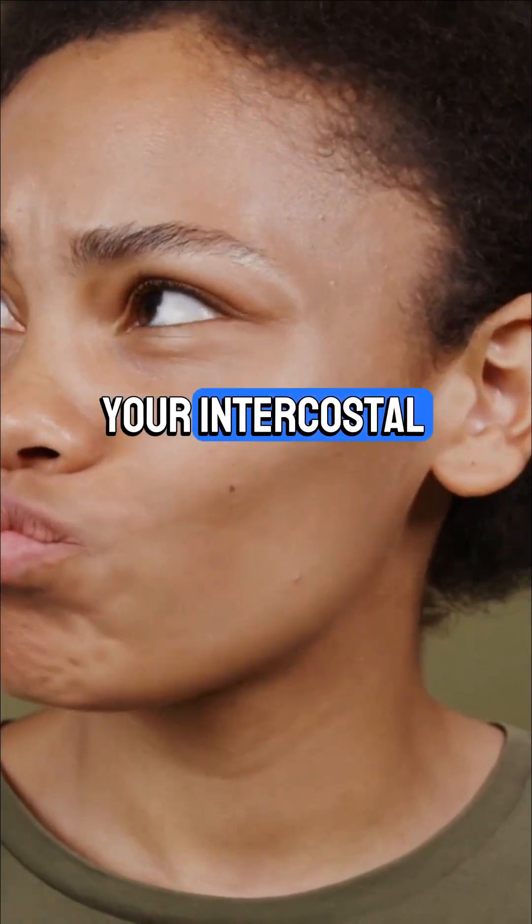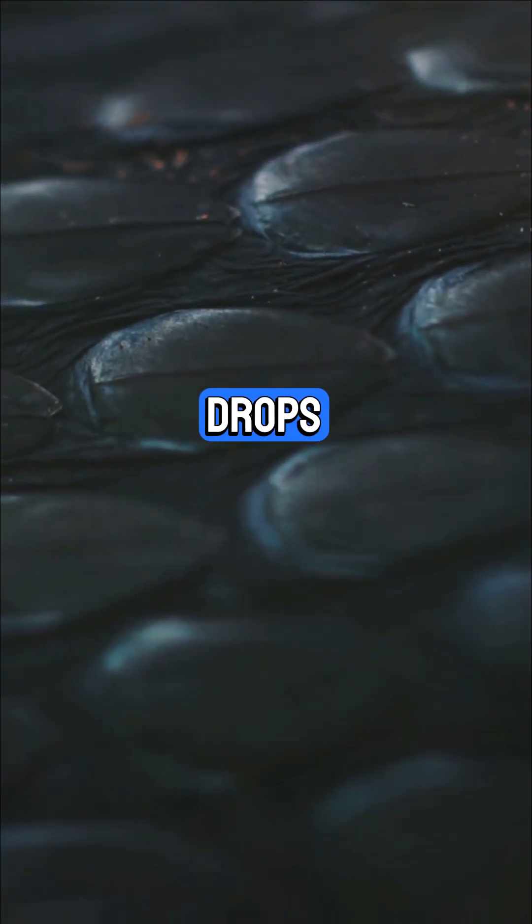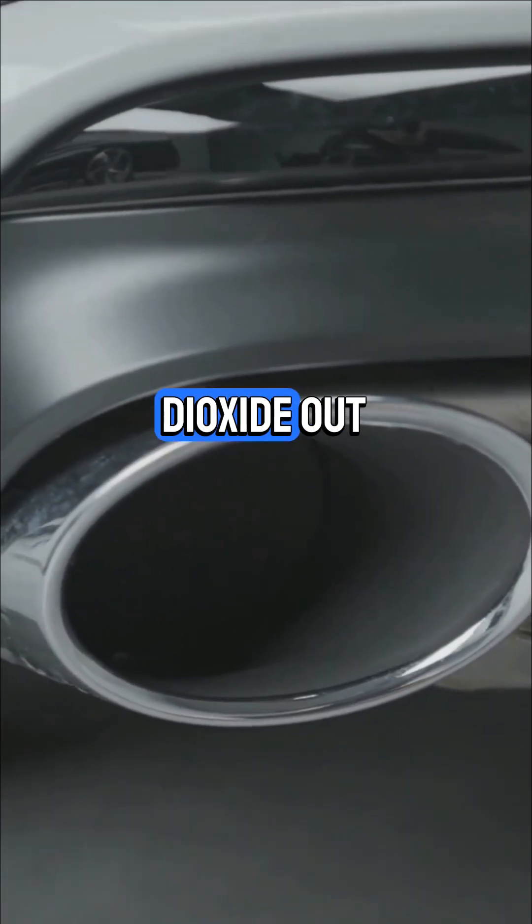When you exhale, your intercostal muscles relax, your diaphragm domes up, chest volume drops, and pressure inside the lungs increases — pushing air and all that waste carbon dioxide out.